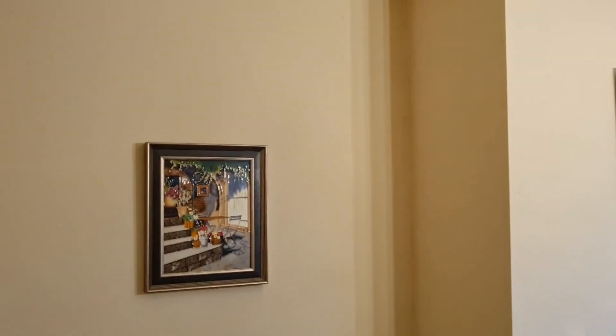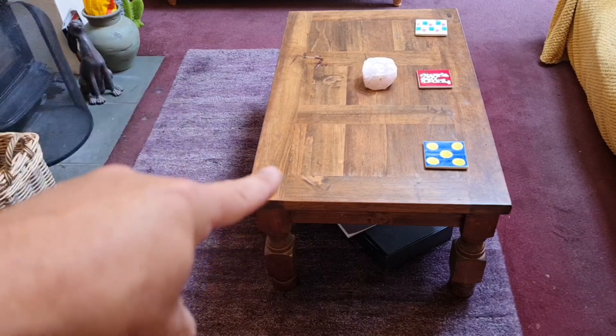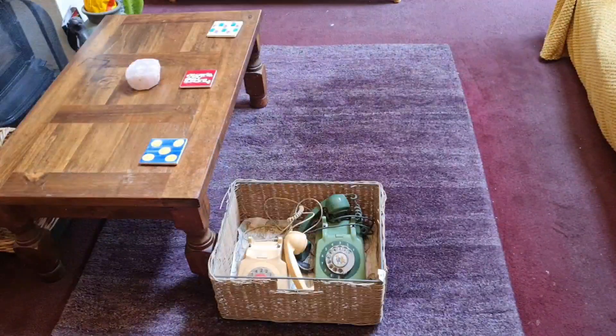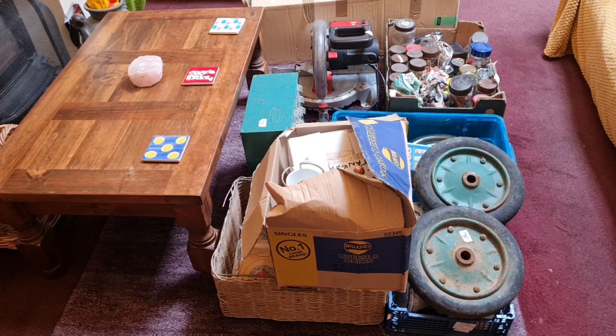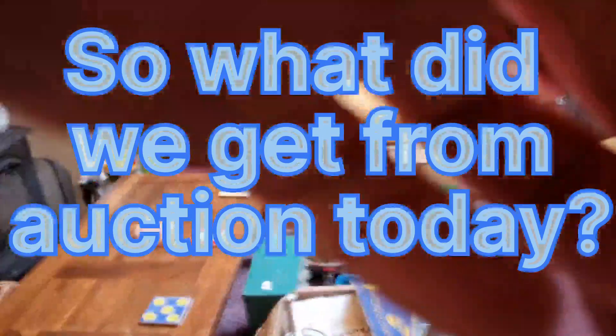Today is auction day — it's Saturday so we're going to roll the credits and see what we've bought. I just need to get the table moved and get set up. First thing we need to do: move that table so we can see what's going on.